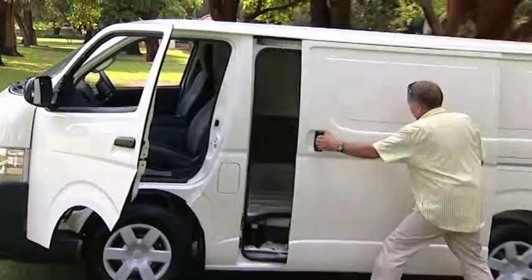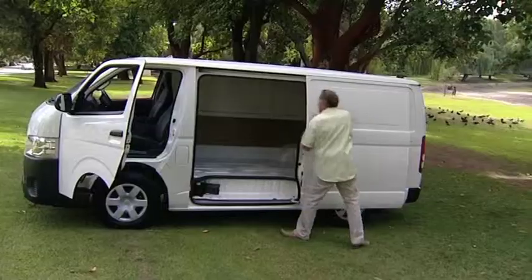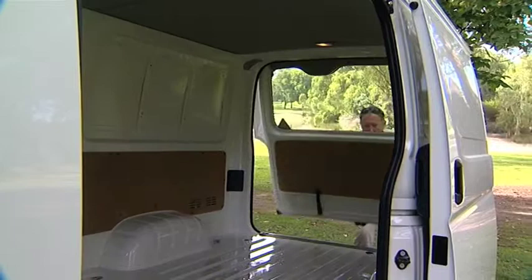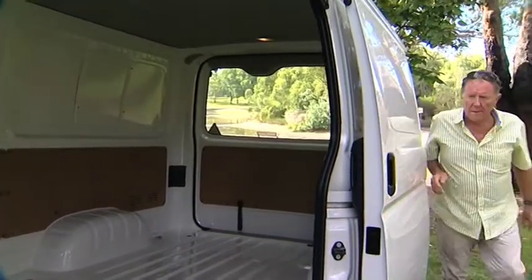Its payload is 965 kilos and it has great loading capabilities, with a huge lifting tailgate and the ever-handy left-hand sliding door.